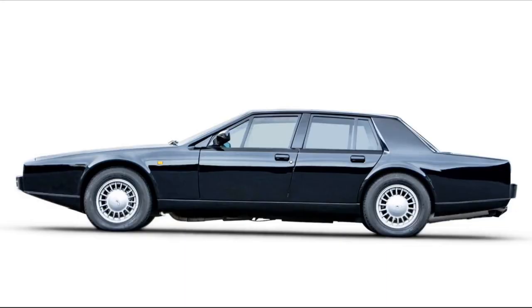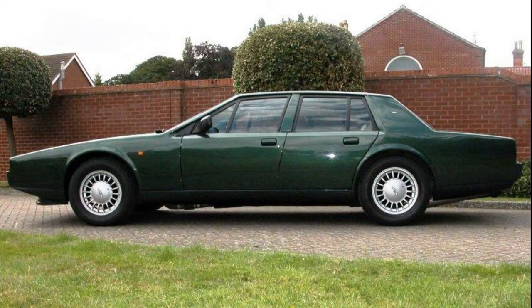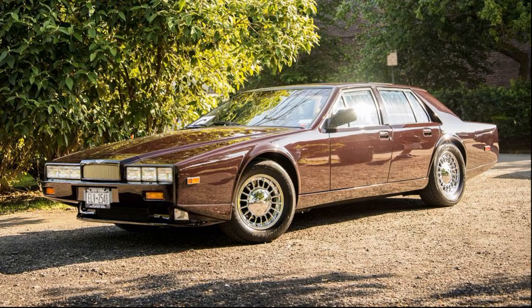The Lagonda used the 5.3-litre Aston V8 with less power than the Vantage — a mere 280 horsepower and 302 pound-feet of torque, good for 143 miles an hour and 0-60 in 8.8 seconds. Great cars — only 645 were made, 105 of those being the Series 4. Fabulous cars.